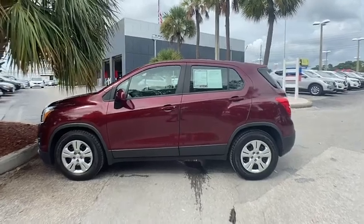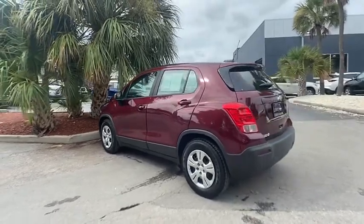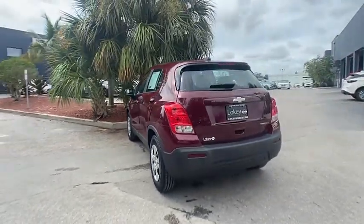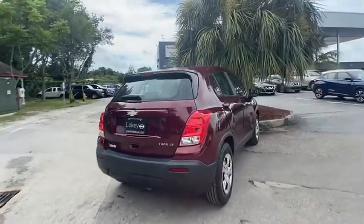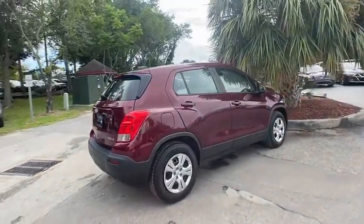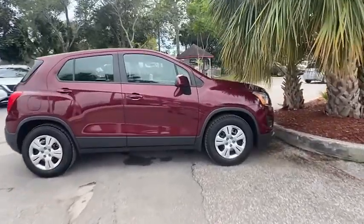Looking for the right vehicle? Check out the 2016 Chevrolet Trax. The Trax is tiny on the outside, but remarkably spacious within. It comes with clean and modern interiors and is priced below $15,000. This vehicle has less than 30,000 miles.